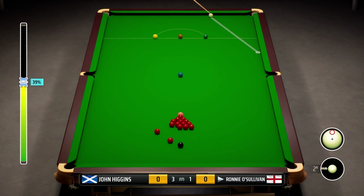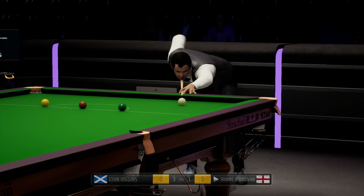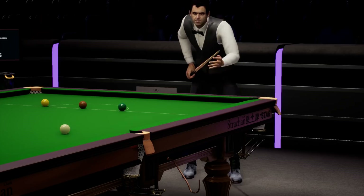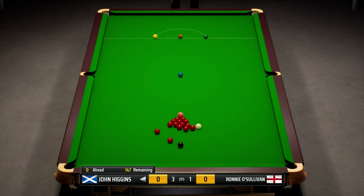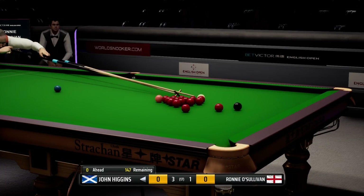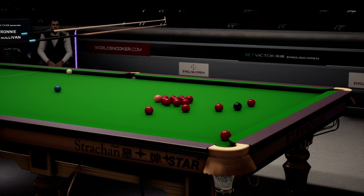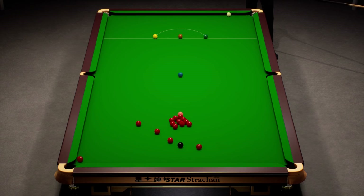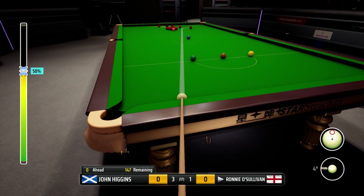Thank you for all the lovely support on the series so far. Apologies for being a little bit flat in the last episode — I just think the way the match was going was bugging me really. But I'm pumped and ready to go today. We need to win at least three of these four frames in today's episode to remain in contention, I would say.